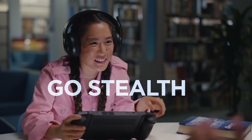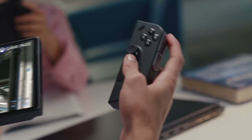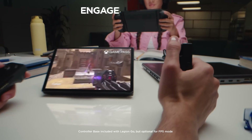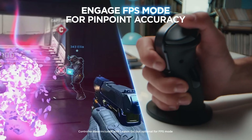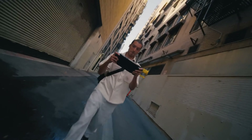The device offers extensive customization options through its Legion Space software. This software acts as a hub where you can control game settings, RGB lighting, and key mapping. You can even customize settings on a per-game basis, optimizing both performance and power consumption.